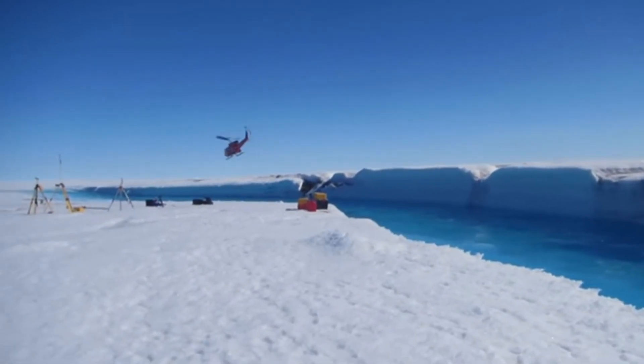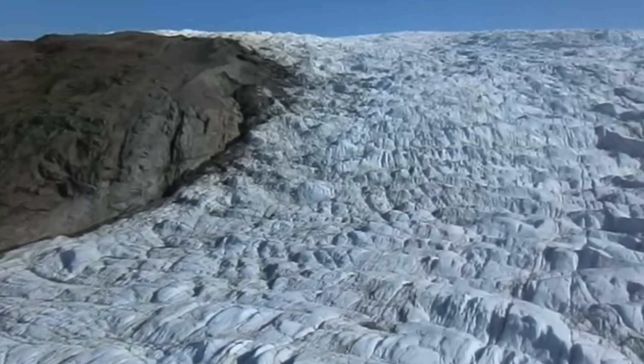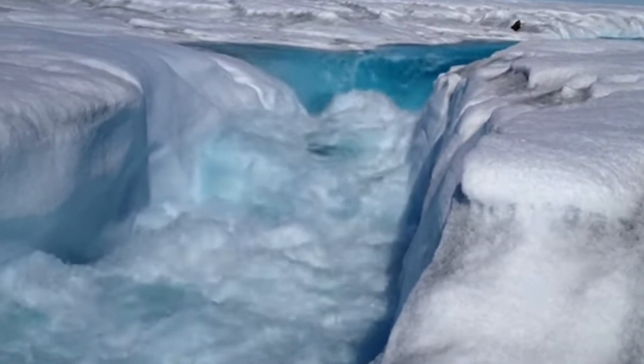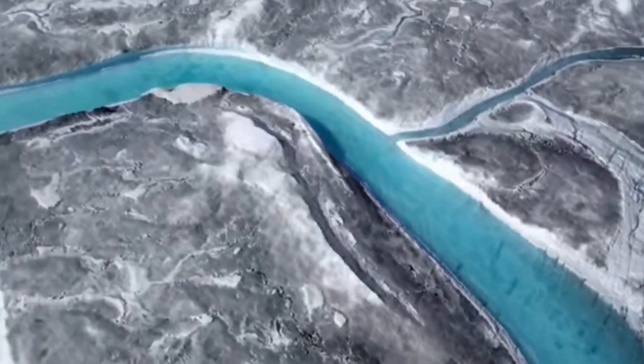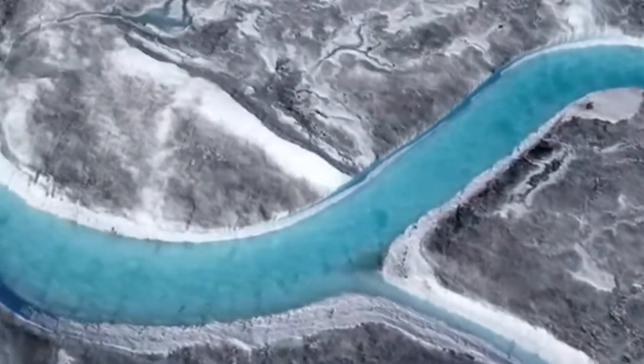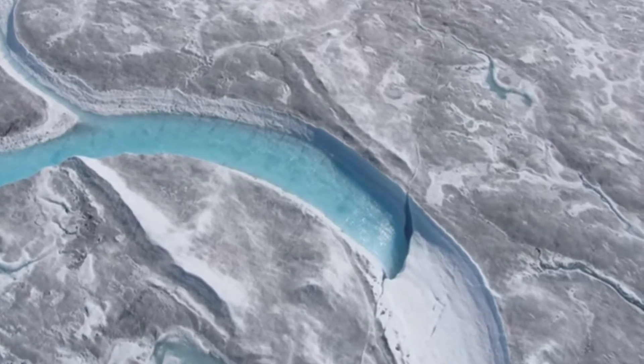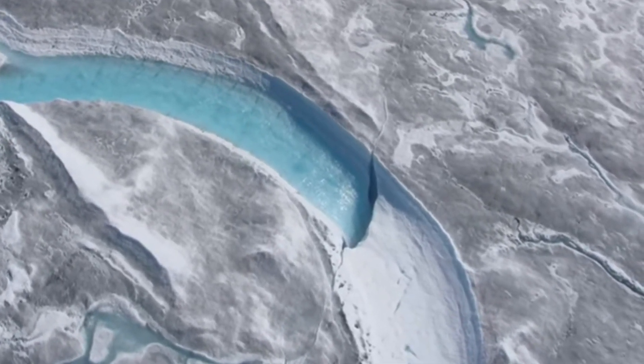Scientific research has led to a breakthrough in Greenland. New discoveries show Greenland's glacial ice is flowing out to sea at an alarming rate. Old models that used Antarctica as a baseline are now way off the mark. Greenland's glaciers are melting 100 times faster than previously calculated.